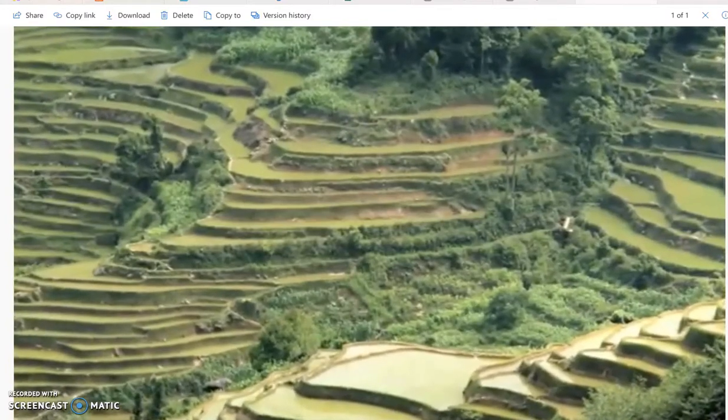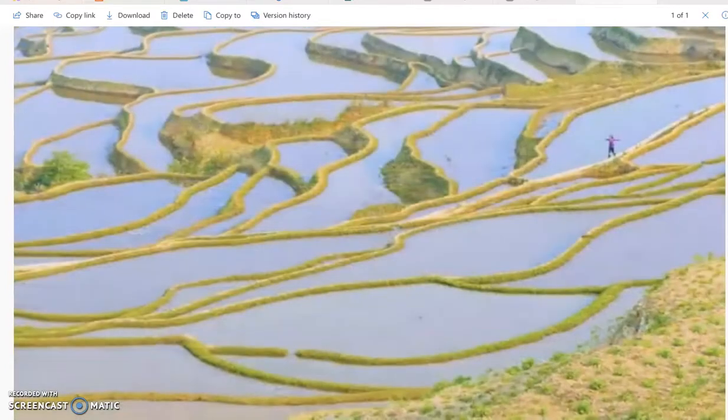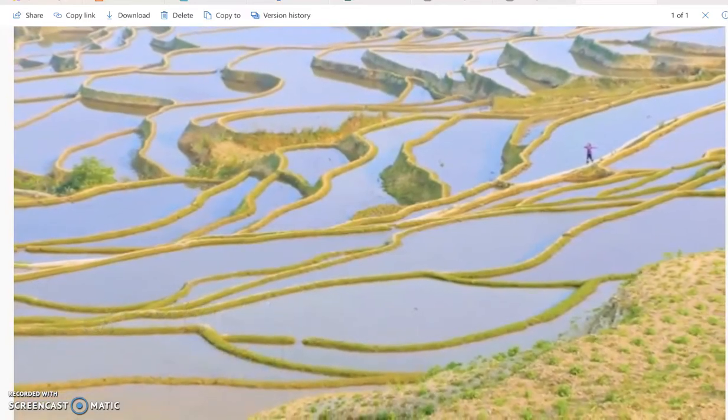The ponds of water in each terrace change color depending on rice growth and local weather. The Yunnan rice terraces are breathtaking at any time, but especially at sunrise or sunset.